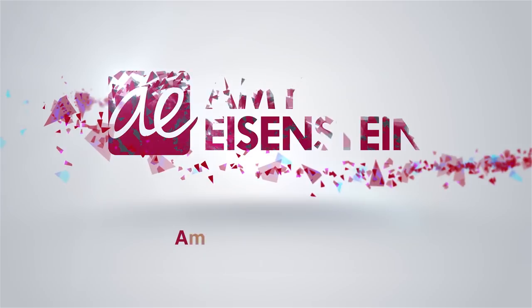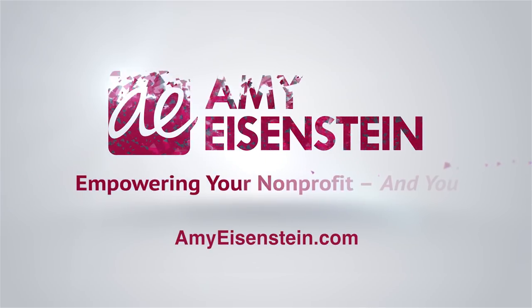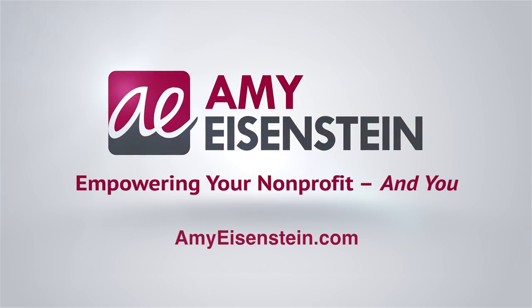Any final thoughts? I just want to say thank you so much for having me. I'm really excited about being here at the AFPA conference and looking forward to a great week. Thank you so much for joining me. Thanks so much for joining me — for even more videos, interviews, tools, and resources, I hope you'll visit my website, amyeisenstein.com, and subscribe to my weekly newsletter.